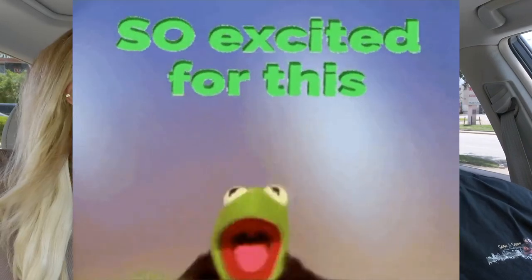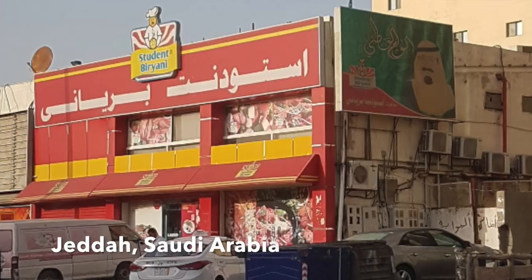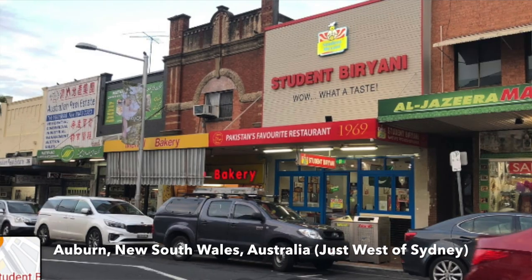This place, like I said, it's a chain. This is their first location in the United States — it's exciting! They have locations in Canada, UAE, Saudi Arabia, and even Australia. I have heard nothing but good things about it well before I tried it. I've been here before with Sandi and it is outstanding, so we had to come back and make a video to show you guys.